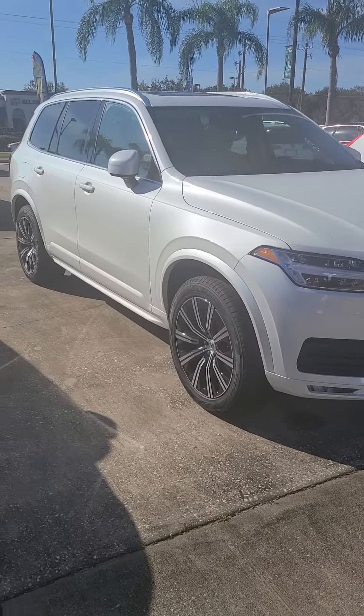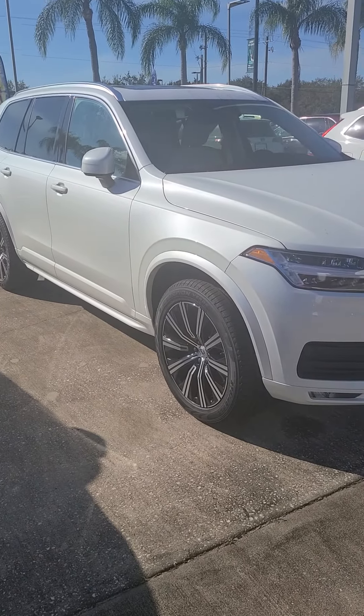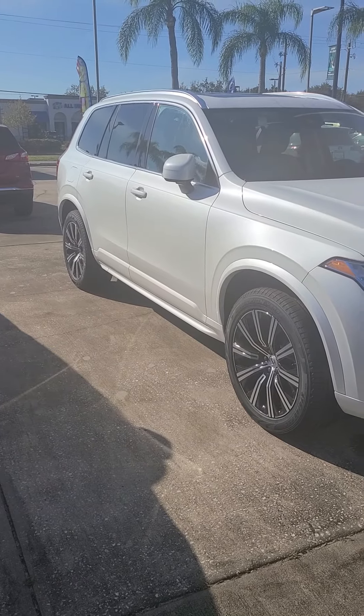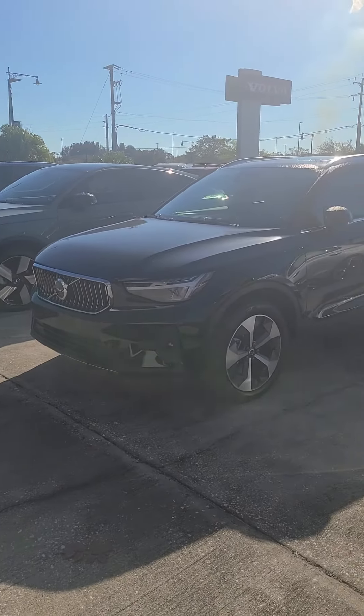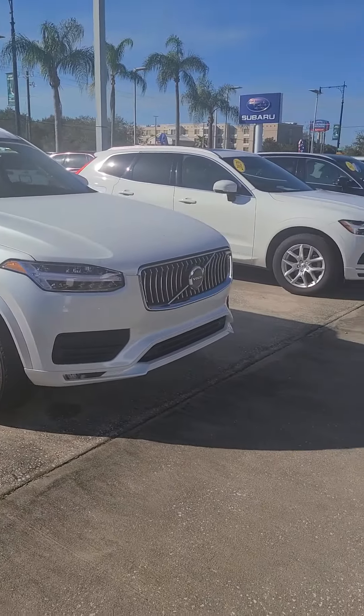Anthony Rossi — if you have any further questions, concerns, or you want to set an appointment for a test drive, my cell phone is 321-525-9897. Give me a call or text me anytime. Thank you.